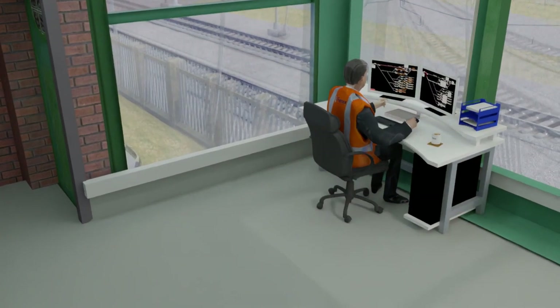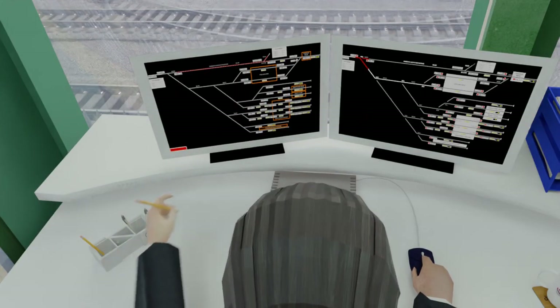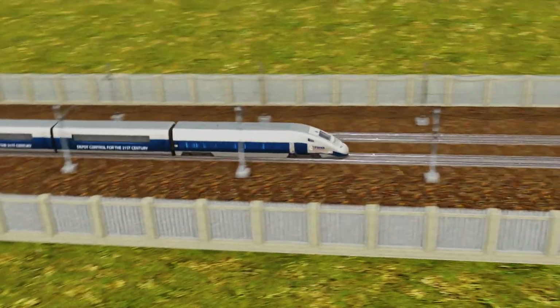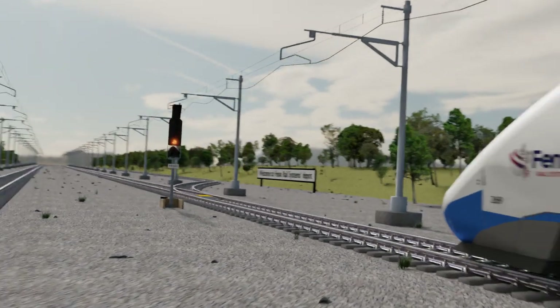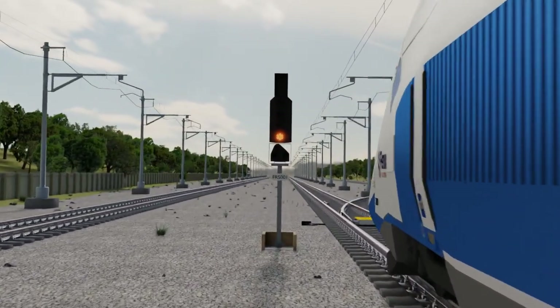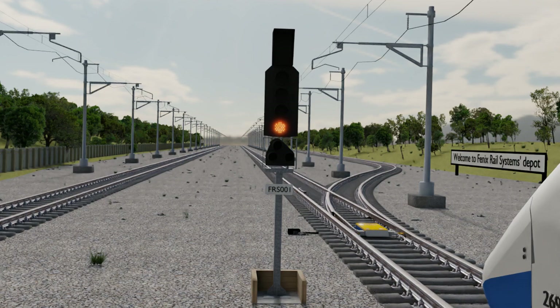Phoenix Rail Systems is the sole provider of the T-Fen Lock depot control system, which delivers a range of services and control solutions for UK depots. The Phoenix depot control system assists the depot operator by minimizing the time to set a route and to organize the traffic in the depot safely and reliably.